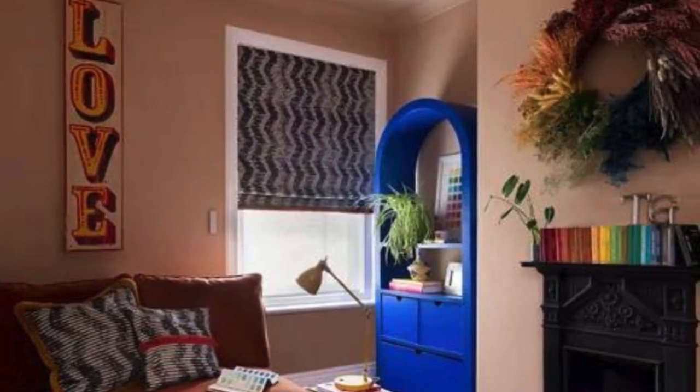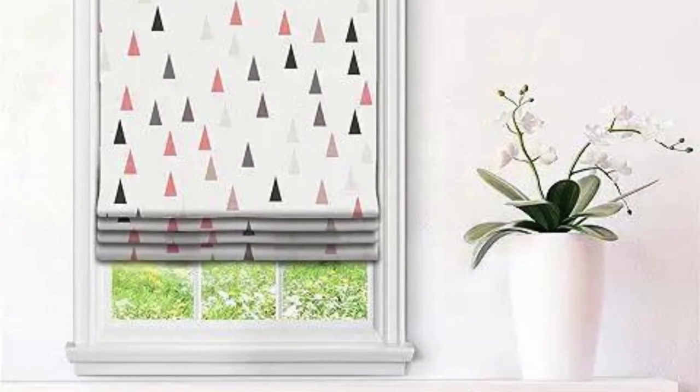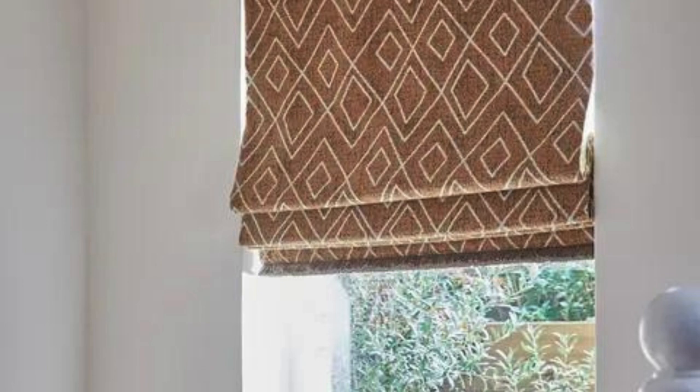Folded structure. The fabric of Roman blinds is attached to a series of horizontal slats or rods. When the blind is raised, the fabric forms a series of horizontal folds or pleats. When lowered, the fabric lies flat, covering the window.